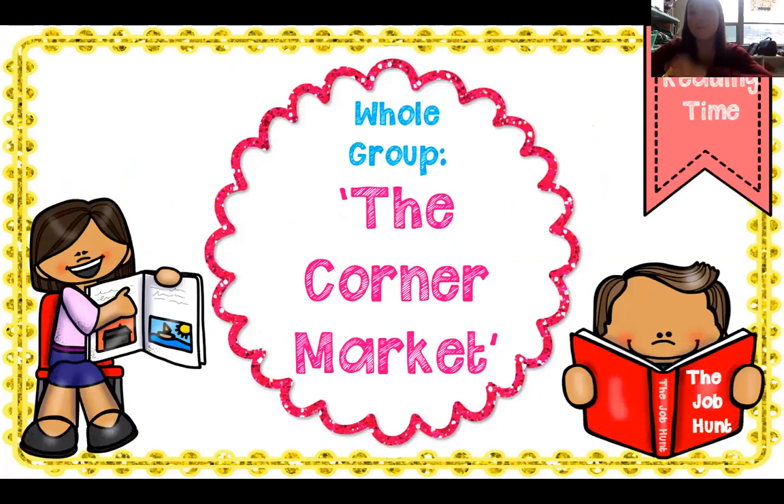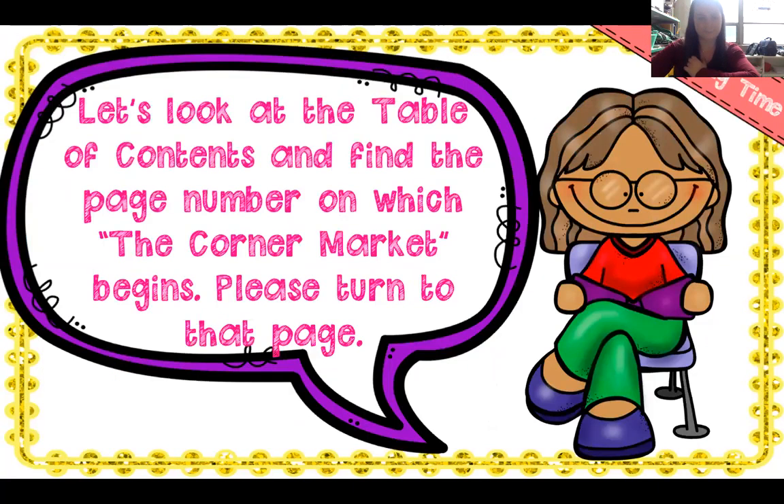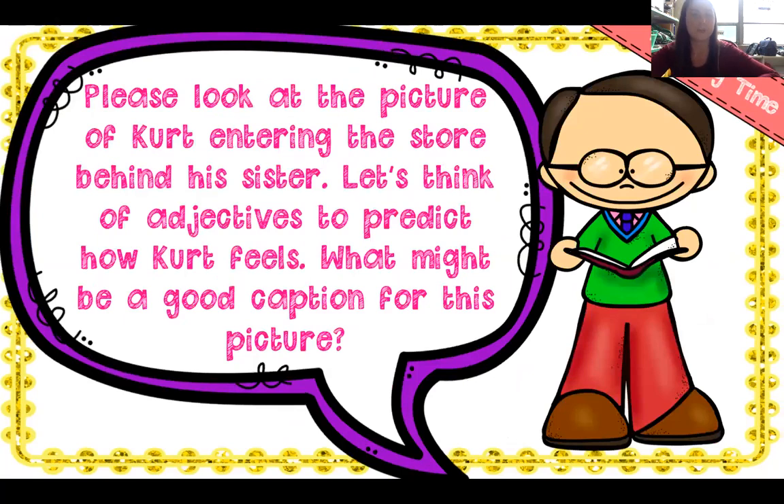That is all of our practice with irregular nouns. Today we're going to be reading The Corner Market. If I look at the table of contents, I'm going to find the corner market. Let's look at this picture — I'm going to switch back and forth between screens showing Kurt entering the store behind his sister. Let's think of adjectives — describing words that describe how Kurt feels. What might be a good caption for this picture?